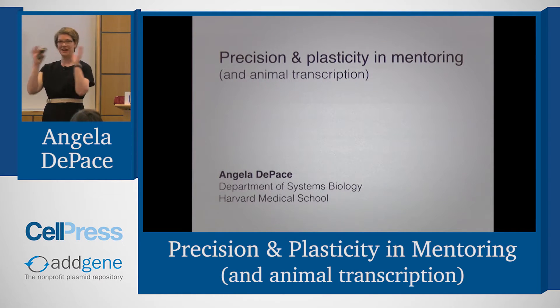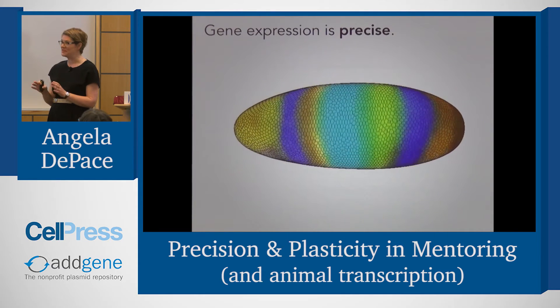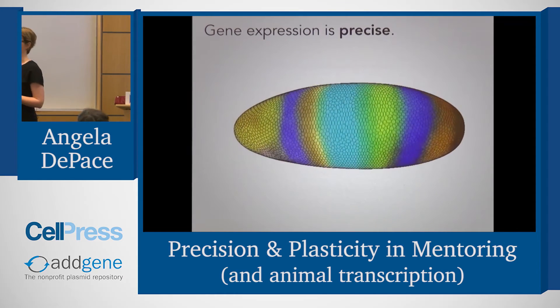It's so exciting to be at this kind of conference. It's an unusual group of people and an unusual opportunity to talk about some of the aspects beyond our research. It's fun to be in a development section because we do technically do research on development, but from a very biophysical standpoint.